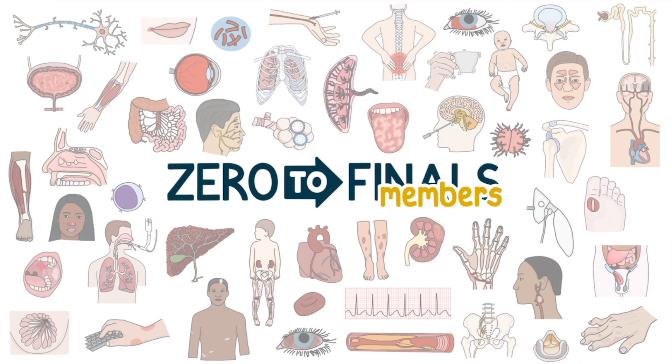If you like the Zero to Finals notes, books, videos, and podcasts, then you'll love the member site.